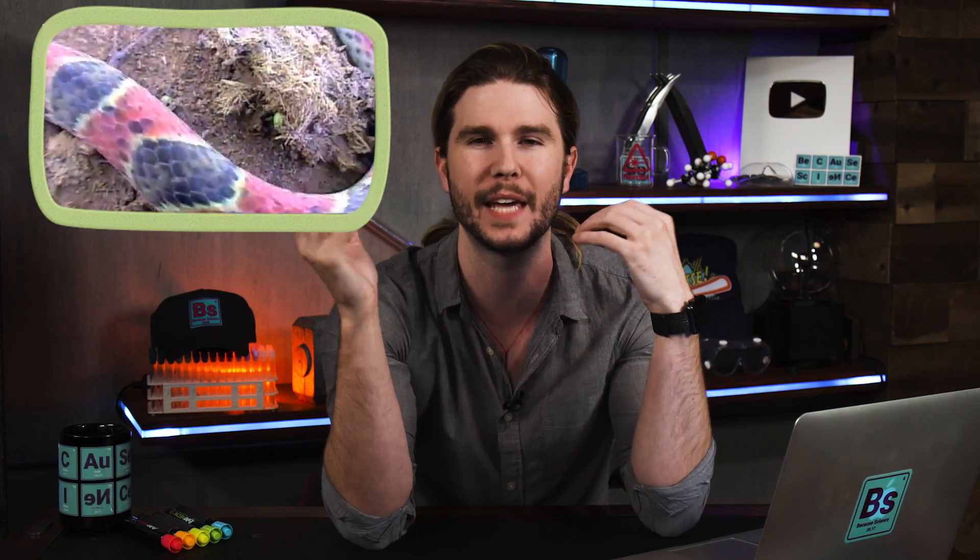And this snake, through evolution alone, has harnessed that ability to mess with predators' visual systems by changing the speed at which it travels to the ground using its own form of camouflage. It's like perceptual camouflage, and that is so cool. It's not even trying to look like bird poop.